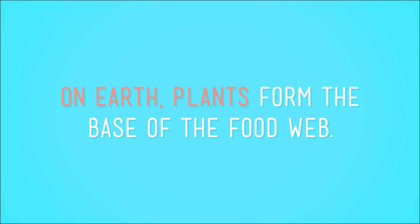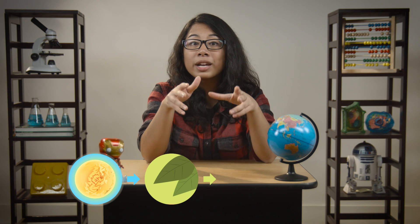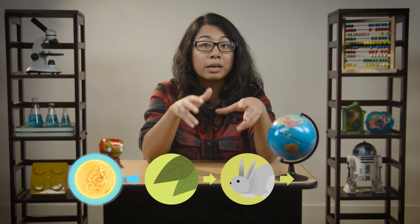It's not that big of a stretch. Food webs — on Earth, plants form the base of the food web. Animals can't exist without them. After all, plants take light energy and turn it into chemical energy, and when animals eat the plants, or eat the animals that ate the plants, they're consuming that energy. So plants are vital to the survival of almost everything on Earth. That means if you can believe there are creatures on other worlds, you might as well believe there are plants out there too.